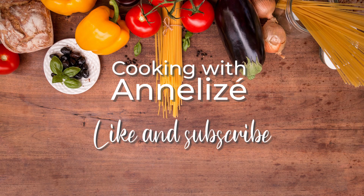If you like this video, please like and subscribe below. I'll see you in the next video.